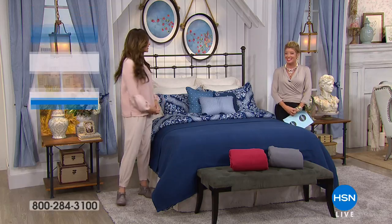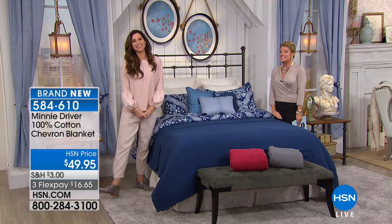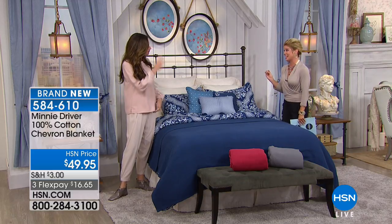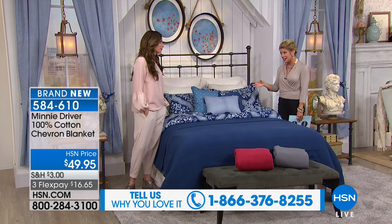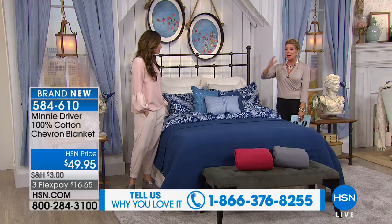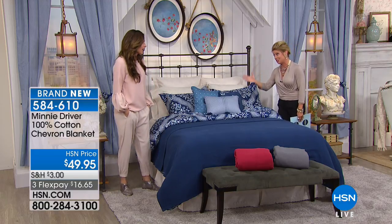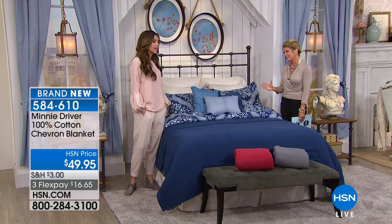We couldn't be more thrilled — Minnie Driver is back with us. Hello, Minnie! This collection is so spectacular, and we would love to hear from you. Minnie was here before, several months ago. Every time she's here it's a limited time — there's about six months sometimes in between, if not more — and she does a limited exclusive collection just for HSN, which is so beautiful and 100% cotton.